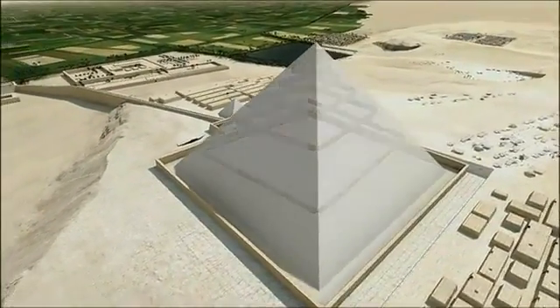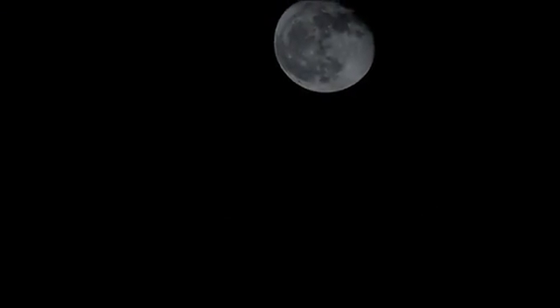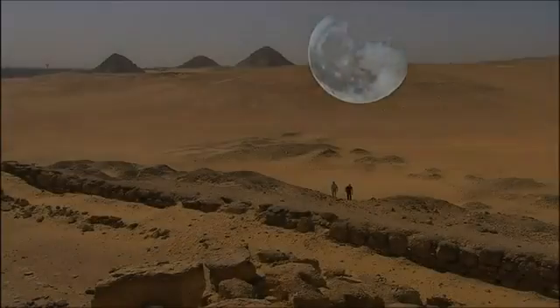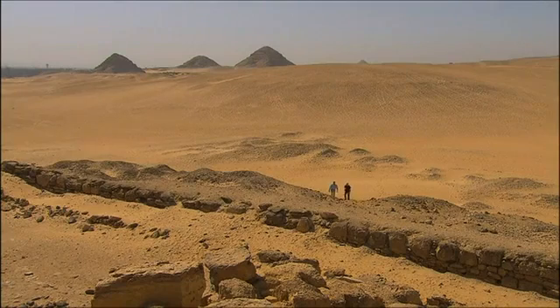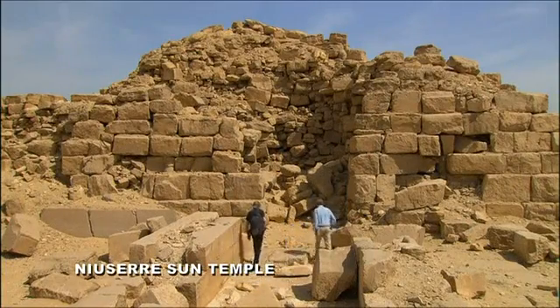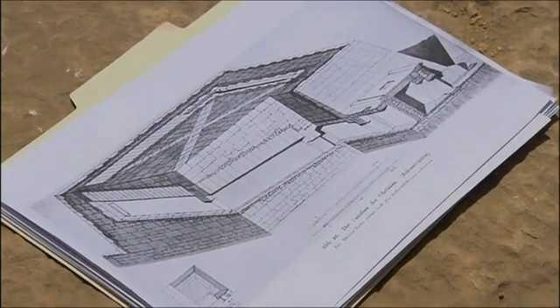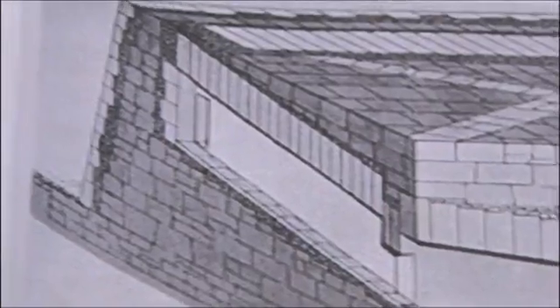Now the theory needs to be proven — they need to find evidence of the internal ramp. Bob has an idea. Fifteen kilometers south of Cairo, the Egyptologist takes Jean-Pierre to the ruins of a temple dedicated to the sun, built 100 years after Khufu. The temple was destroyed at the end of the 19th century, but an architect's drawing of it still exists. On the drawing, we can see that the temple had a corridor similar to Jean-Pierre's internal ramp.